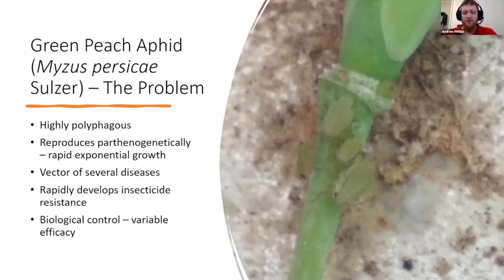However, the green peach aphid causes most of its damage by being a vector of several diseases. Here in southwest Western Australia, the turnip yellows virus is a serious disease of canola. Historically we've used insecticides, but the green peach aphid is one of the most insecticide-resistant insects in the world — the most insecticide-resistant aphid. Here in WA we only have two registered chemicals for use against it in canola, and in 2017 both of them failed.